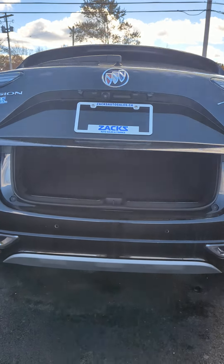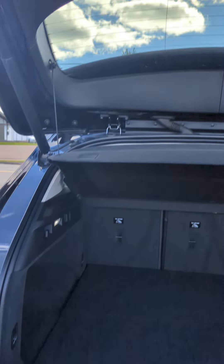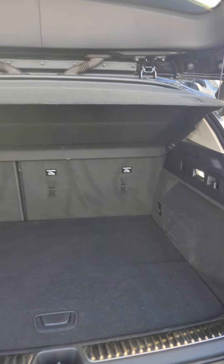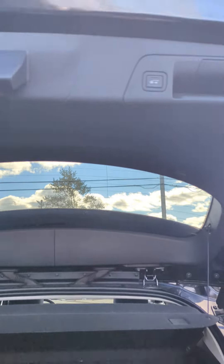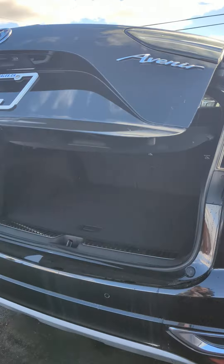The tailgate opens automatically, and there's lots of space inside with a cargo cover that comes down on its own. You just press it to lower — really nice when you've got an armful of groceries.